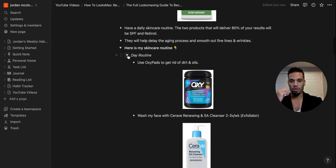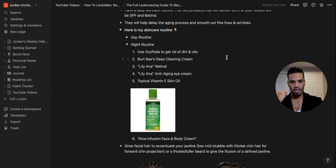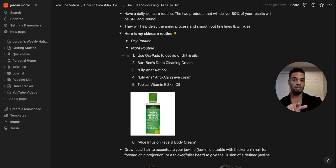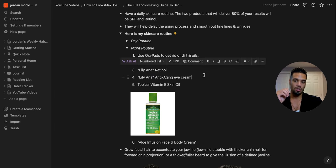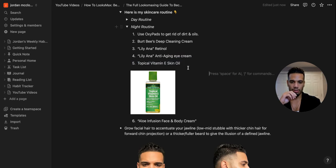That was my day skincare routine. My night routine is pretty similar. I use Oxypads again, then Burt's Bees Deep Cleansing Cream in the shower, then Liliana retinol and Liliana anti-aging eye cream — those two products go twice a day, morning and night. What I add at night is topical vitamin E skin oil by Finest Nutrition, which helps collagen production and makes skin more elastic, firm, and youthful. Then I finish with the Aloe Infusion cream.